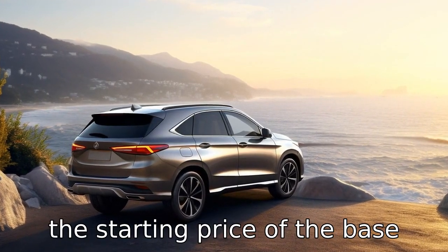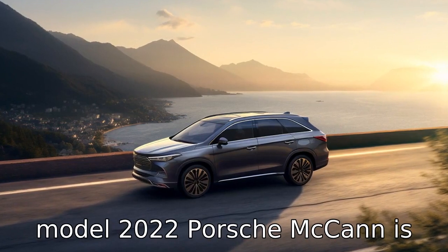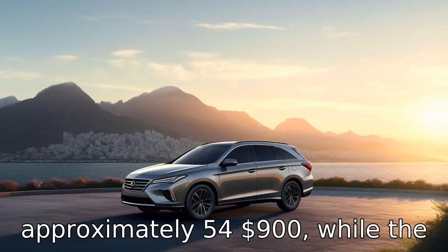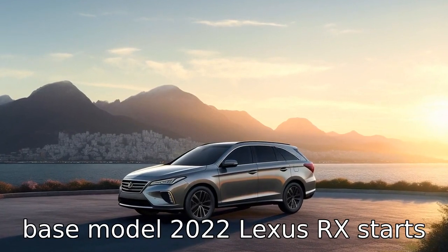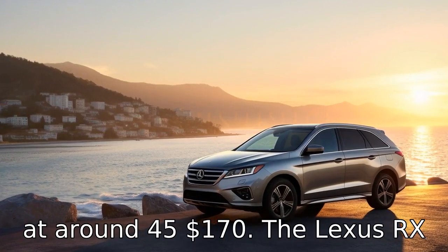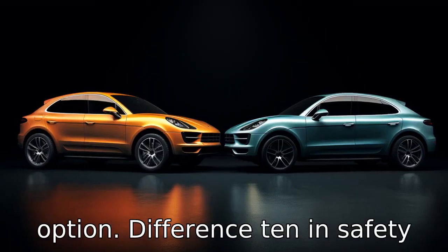Difference nine: the starting price of the base model 2022 Porsche Macan is approximately $54,900, while the base model 2022 Lexus RX starts at around $45,170. The Lexus RX thus offers a more economical option.